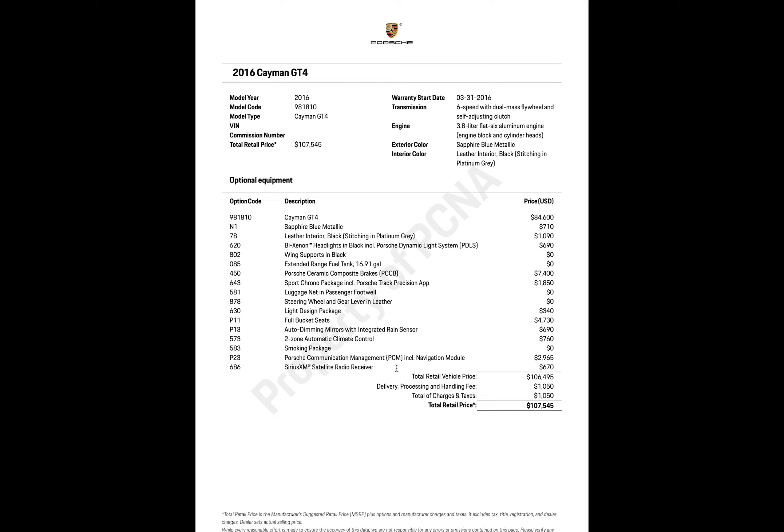The Porsche Communication Management navigation module was $2,965 — I'm assuming that's the GPS. The SiriusXM satellite radio receiver was $670 — I don't even use that, but maybe I'll try it someday. Total retail vehicle price: $106,495, with a delivery, processing, and handling fee of $1,050, for a total retail price of $107,545.